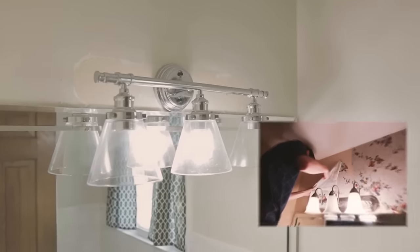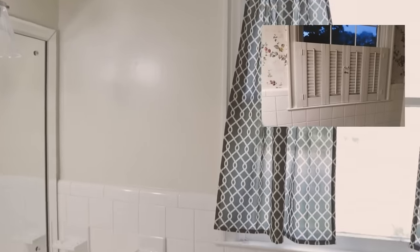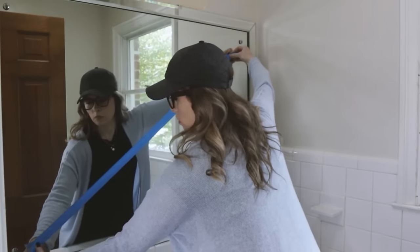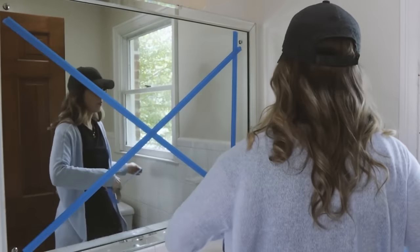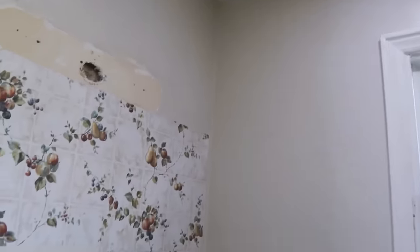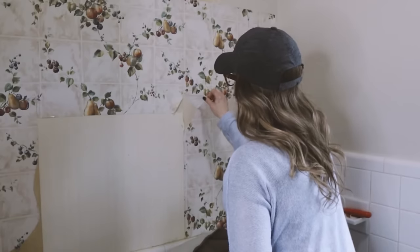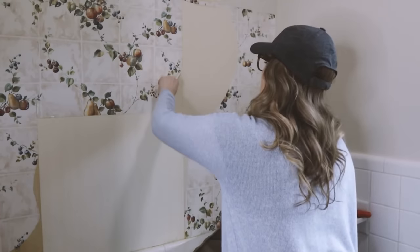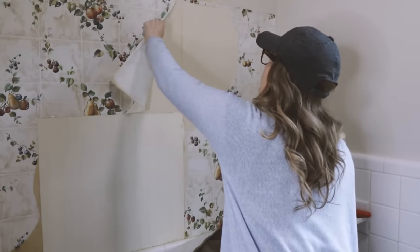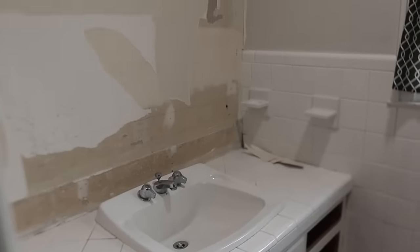Seven years ago, I made a few changes in the guest bathroom. I switched the light fixture, removed the wallpaper and the shutters on the window, and painted the walls. And then three years ago, I removed the mirror and light fixture above the mirror and had recessed lighting installed. And three years later, not much else has changed.